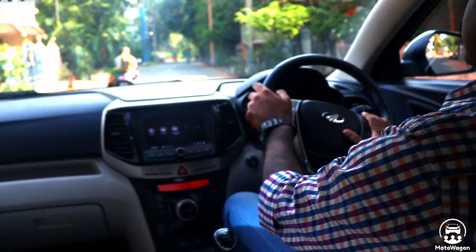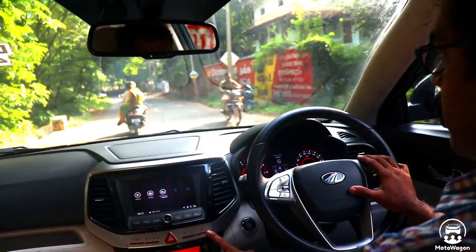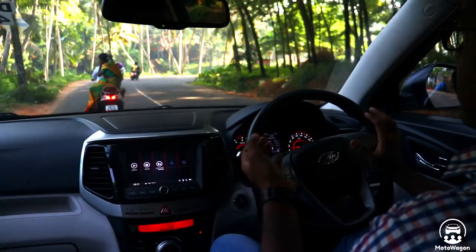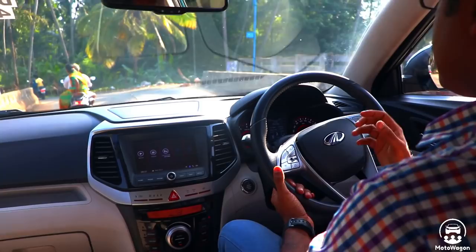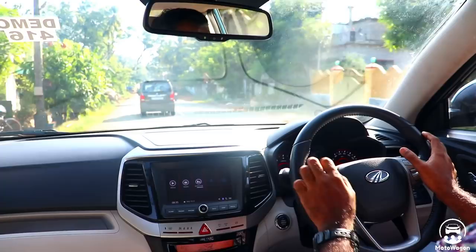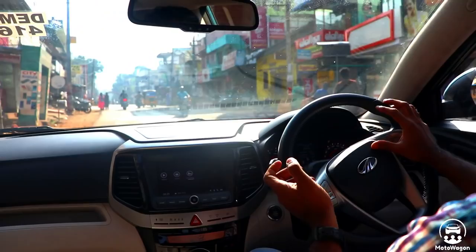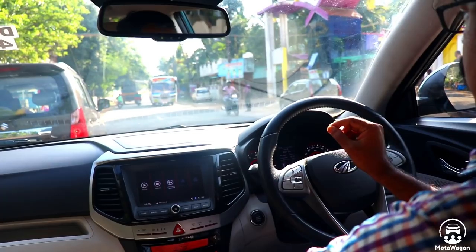In the Mahindra XUV300, there is a unique feature — you can select steering settings. You can select sports mode, comfort mode, or normal mode. You can set normal mode for everyday driving. The steering in sport mode will be very tight, and in comfort mode, it will be soft. Sport mode is very convenient if you are a keen driver interested in spirited driving. In the city, normal mode is recommended.